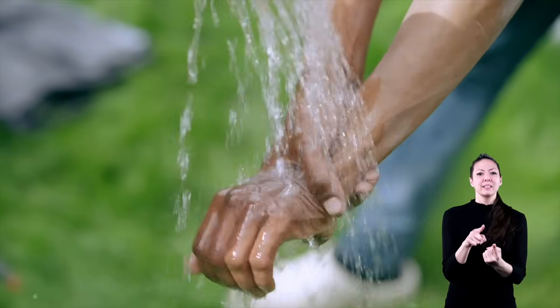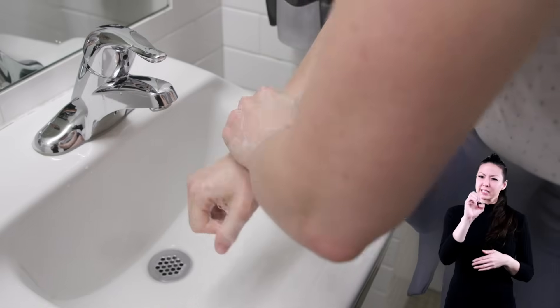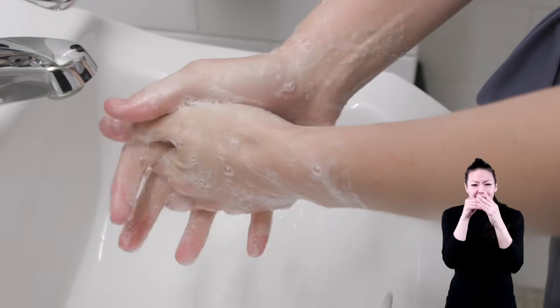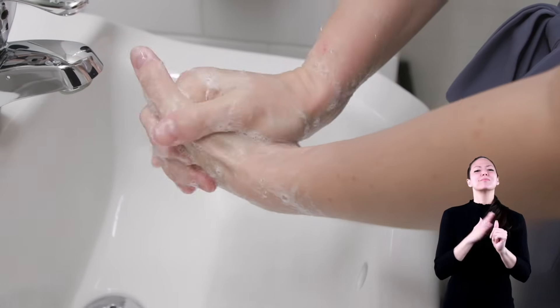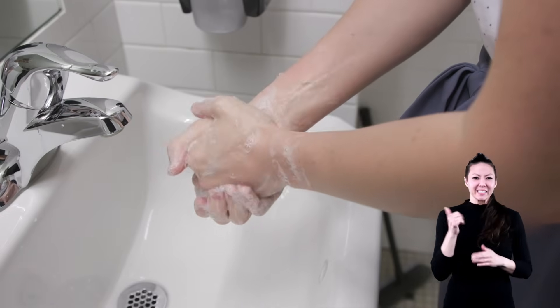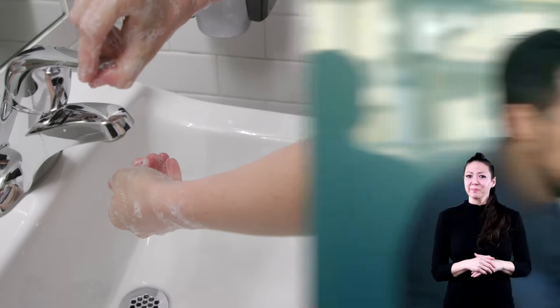That is why hand washing is super important. One of the best ways to stop the spread of germs is by washing your hands with soap and warm water for at least 20 seconds. Make sure you rub both the fronts and backs of your hands, in between your fingers, under your fingernails, and around your wrists. Try singing or humming the Happy Birthday song while you wash — this will help you make sure you do it for 20 seconds.